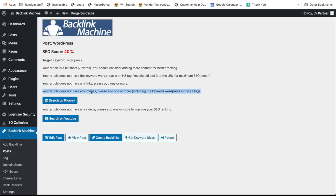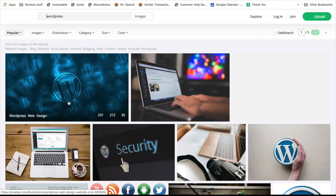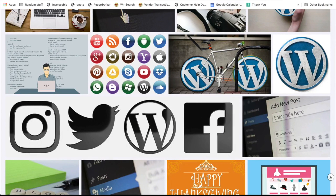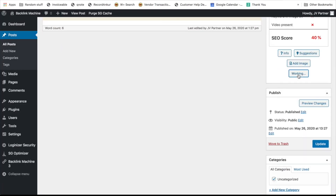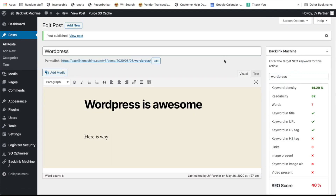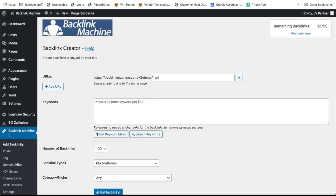If you don't have images, Backlink Machine will allow you to search images instantly for that keyword on Pixabay, so you can insert free images directly from there onto your site. You can also automatically get more keyword ideas to add to your site, and once you have them you can start building your links. This is Backlink Machine 3.0 — it has amazing features to build backlinks, rank your sites higher, track your rankings, and a lot more.